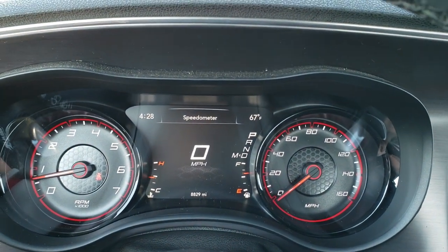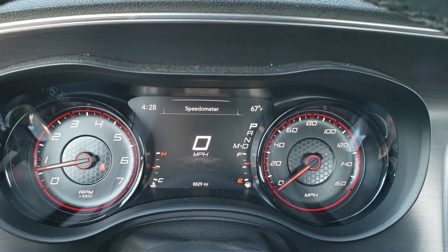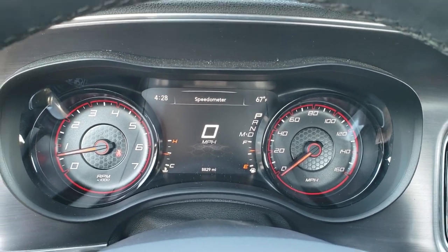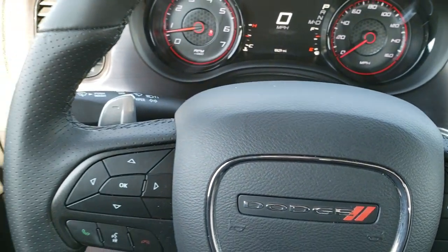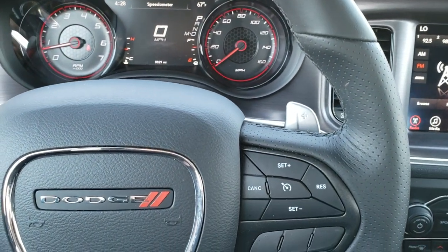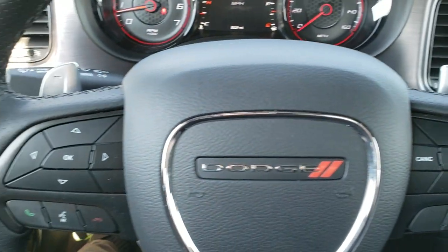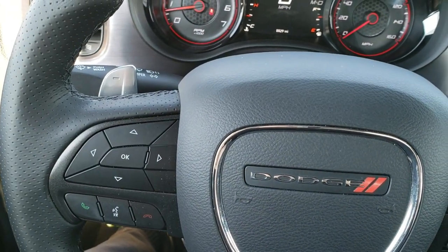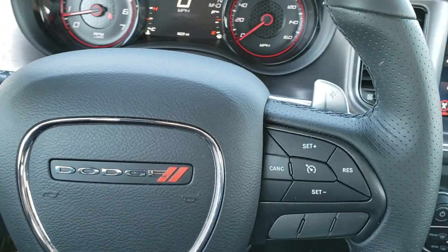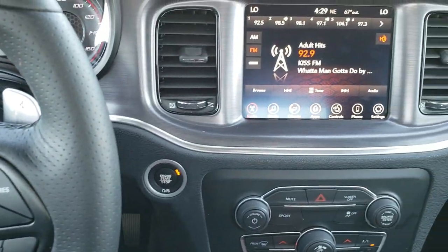You can see that this one has 8,829 miles. You get the digital speedometer, outside temp display, and the instrument cluster is very nice and clean. It comes with the leather-wrapped steering wheel. Cruise controls are on the right, Bluetooth and information center controls on the left, and audio controls on the back. You also get paddle shifters for sport mode.